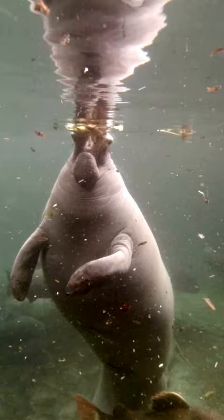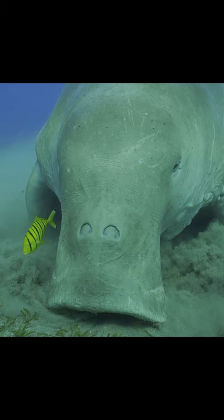Manatees belong to a group of marine mammals called sirenians. Different species of sirenians can be found all over the world: Florida, South America, Africa, India.